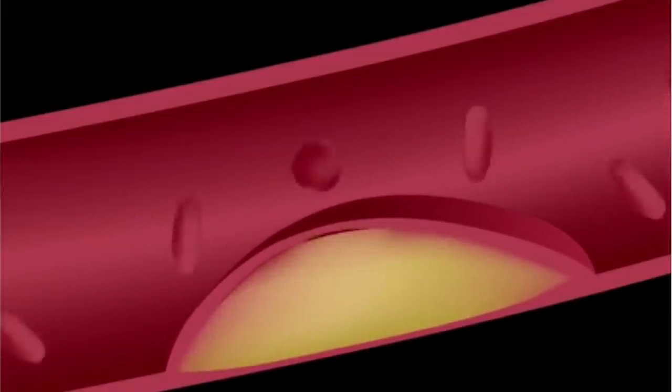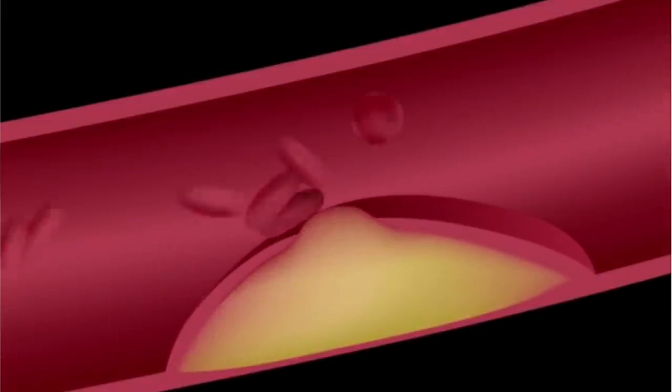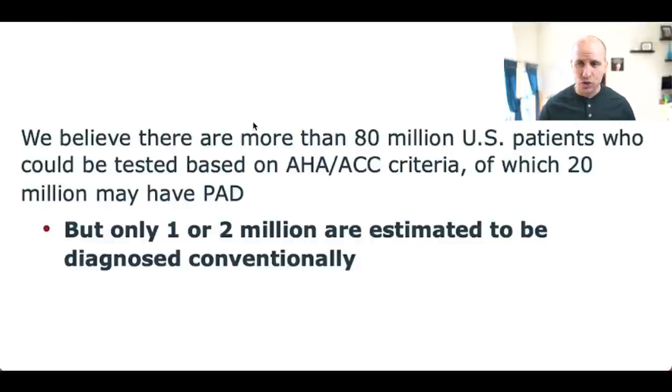What is PAD? PAD occurs when cholesterol and other fats that are circulating in the blood collect on the walls of the arteries that supply blood to your limbs. This buildup creates plaque that leads to the narrowing of the arteries, which can often lead to reducing or blockage of the flow of blood completely. Unfortunately, PAD is an incredibly common disease. There are currently about 20 million Americans that suffer from PAD.